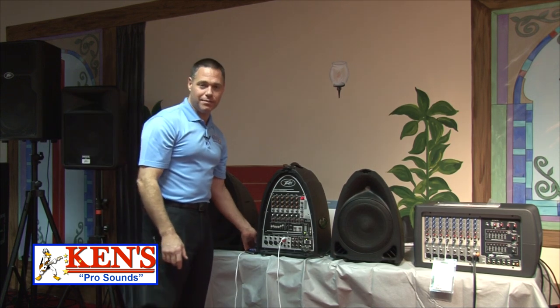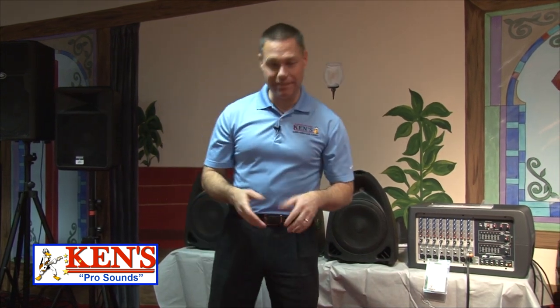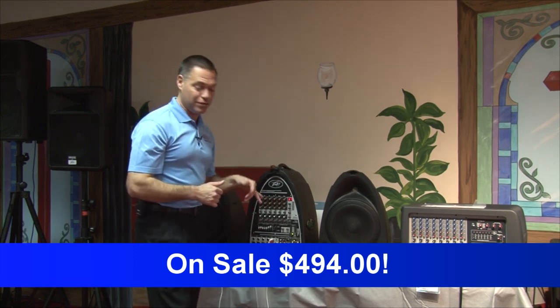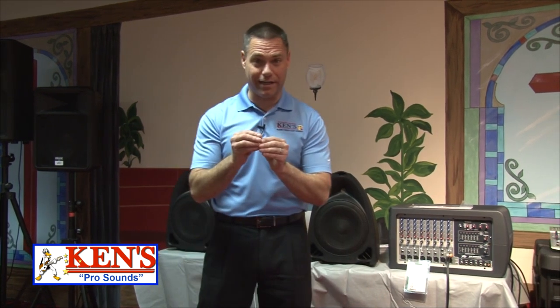If all you did was play a music demo, it'd be worth $750 bucks. However, it is on sale for $494 for Peavey's new Portable 2013. Huge deals right now during the tax season.